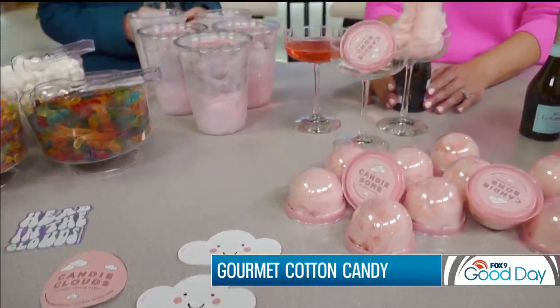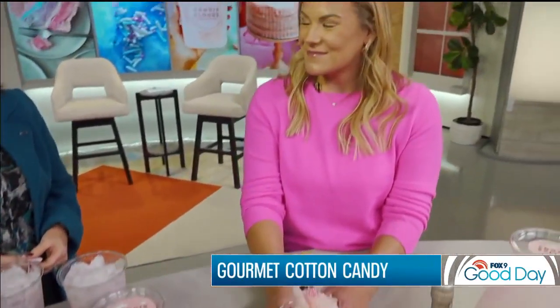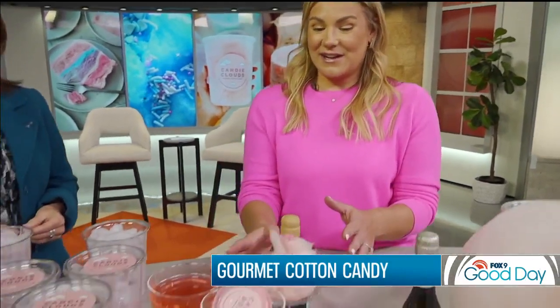You must be popular with the kids! So how does it work — do you come with the machine and do it all there, or is it already done? It depends on the party. If they want cotton candy on a cone, or if they just want to pick up some tubs, I send them along with everything they need to complete their party.